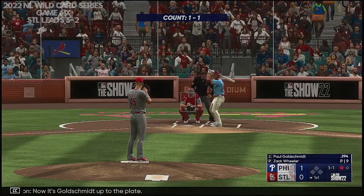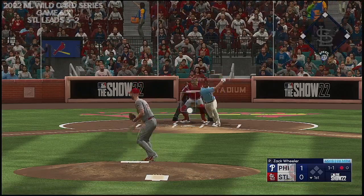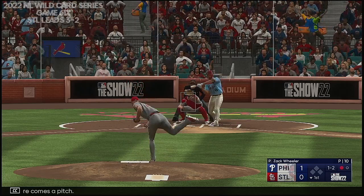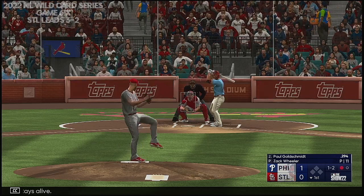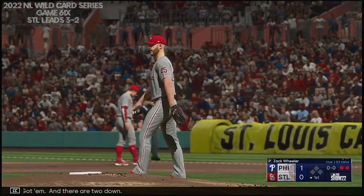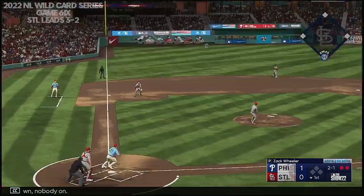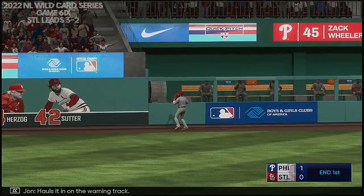Now it's Goldschmidt up to the plate. Hit on the ground to the right side — foul ball. Here comes the pitch — and a foul ball. He stays alive. Got him, and there are two down. Here's Tyler O'Neal. Two down, nobody on. There's a swing and a drive — pulls it in on the warning track.